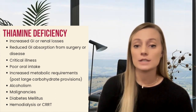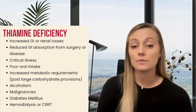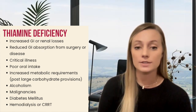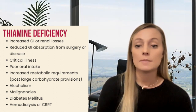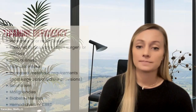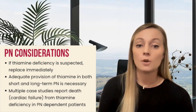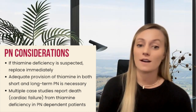Although thiamine deficiency is associated with alcohol abuse, it is increasingly recognized that deficiency can occur in patients without this history. Some other risk factors include malignancies, diabetes mellitus, hemodialysis, and continuous renal replacement therapy. Once a patient has demonstrated signs of deficiency, replacement is recommended immediately, even without laboratory confirmation.